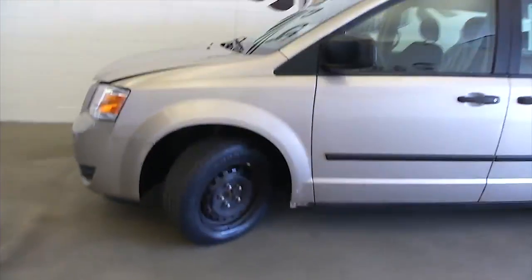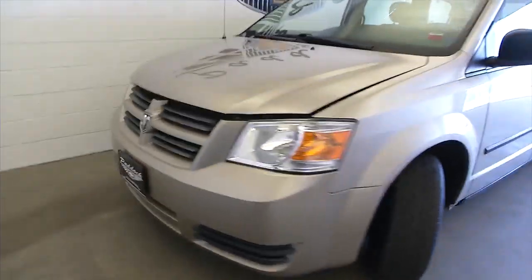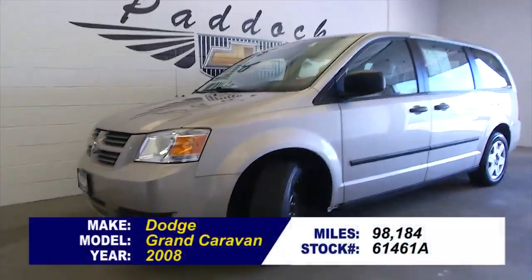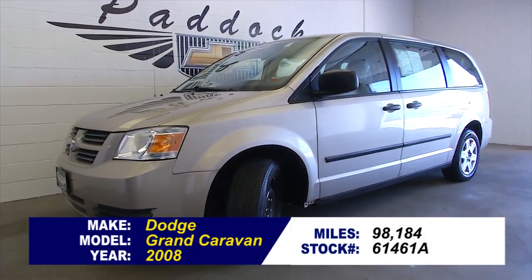Let's see what it looks like under the hood. Exterior paint looks to be in good condition. Things look good on this one. If you're interested, give us a call at 876-0945.